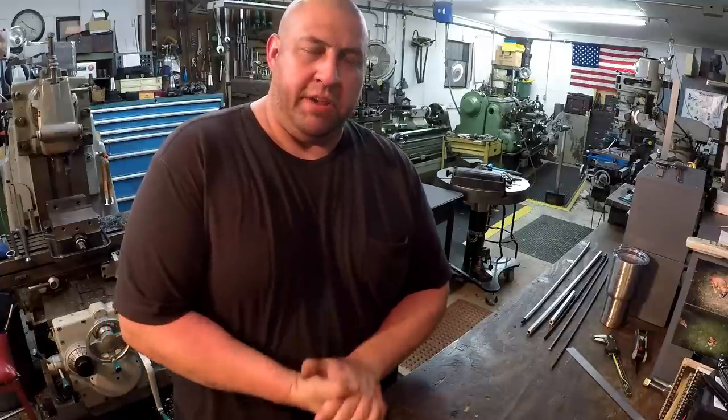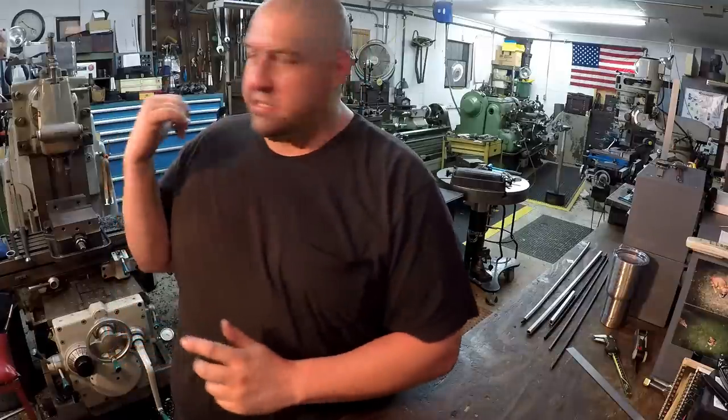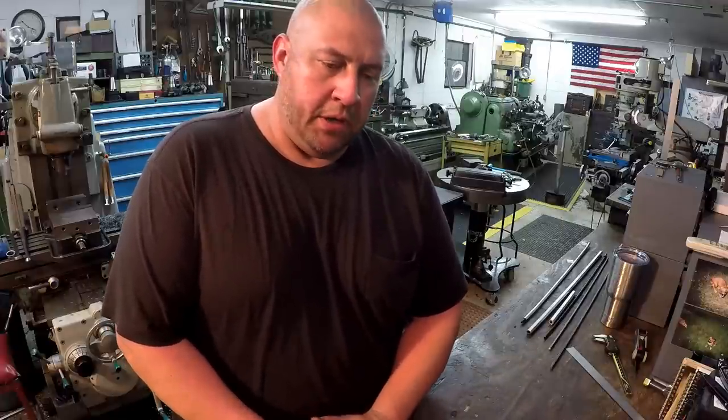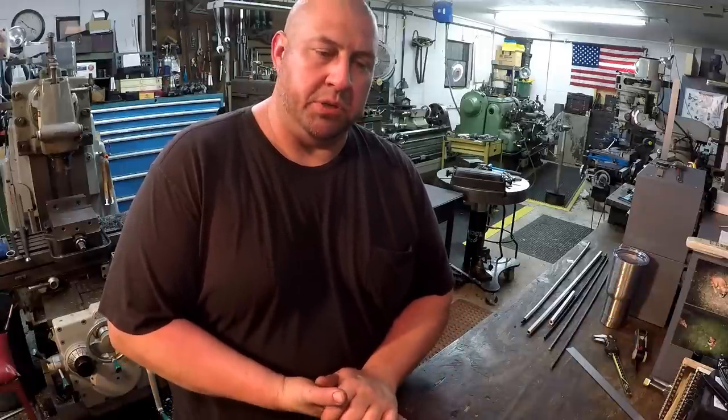Hey everybody, welcome back to the shop for another week. We've got plenty of machine work for this episode — some shaper work, some milling machine work over here on the K&T, and I think I've got some other things to mix in there with you. We also have a viewer gift this week, but this viewer gift is not for me, it's for somebody else, and I'm going to put that video in there for you to enjoy.